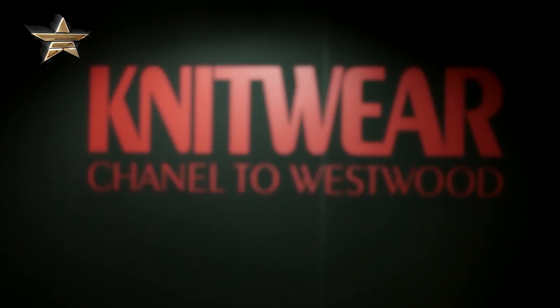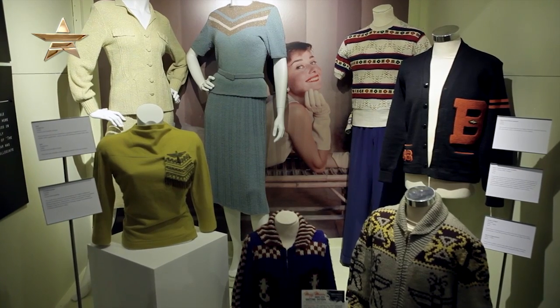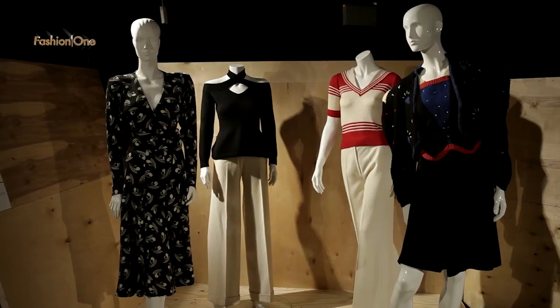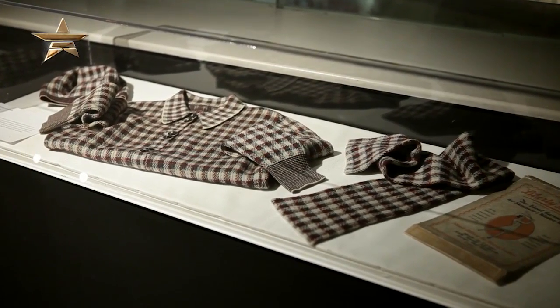My name is Dennis Nootdruft, I'm the curator here at the Fashion and Textile Museum in London. Our exhibition is Knitwear: Chanel to Westwood, and it really starts with Coco Chanel, whose work was revolutionary, working with knitted fabrics and woolen jerseys.